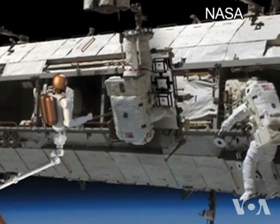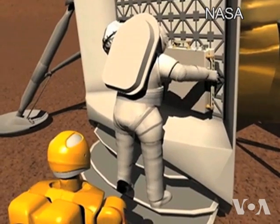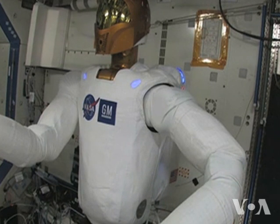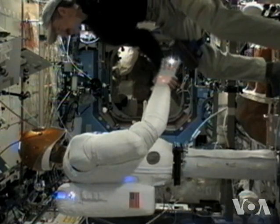This NASA animation shows what scientists say is the future of space exploration: humanoid robots working alongside flesh-and-blood humans. The U.S. Space Agency is a step closer to making that a reality. Meet Robonaut 2, the first human-like robot on the International Space Station.